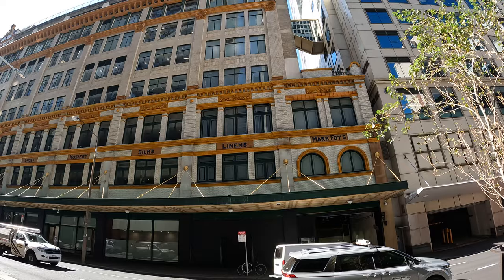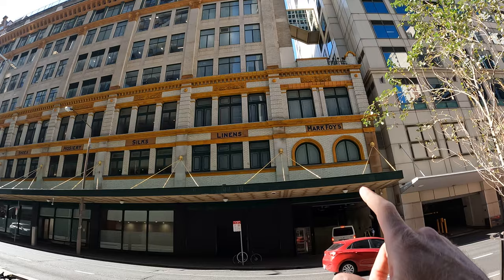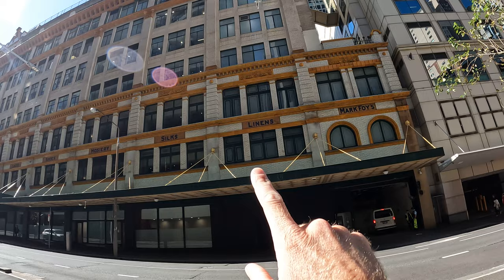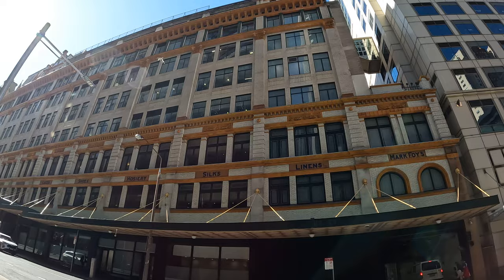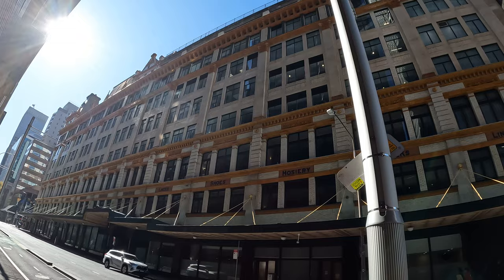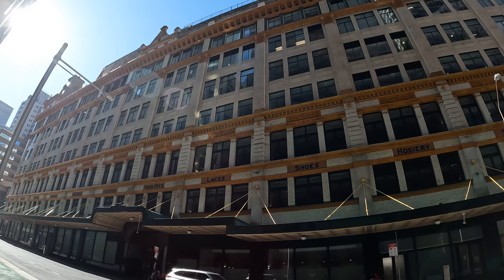This used to be a department store and you can tell because there are remnants of it. It says Mark Foy's, and then linens, silks, hosiery, shoes, laces, gloves, mourning, corsets, flowers — it's written right there. Hopefully you can see it. This was a massive department store built in 1885. I was talking to some locals who knew. So it's been changed to local courts, and these remnants of the past are quite evident in the structure of the building.